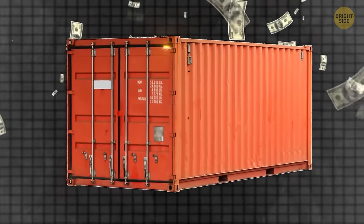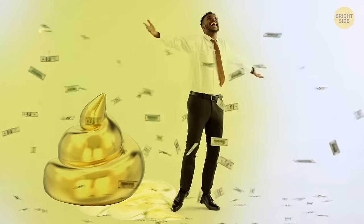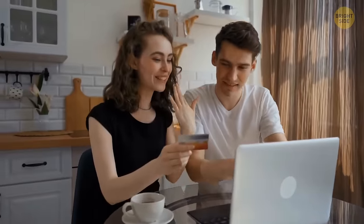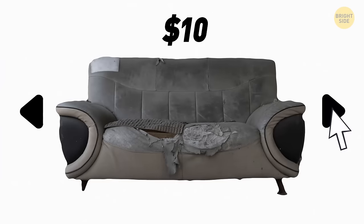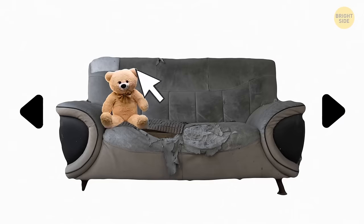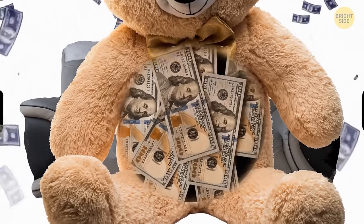Professional storage hunting is quite a gig these days, drawing attention from people worldwide through many TV shows. But it's not just storage hunters who can hit the jackpot. One couple from Arizona simply wanted a couch and participated in an auction, making a $10 offer for an old one. They ended up purchasing the couch and the container it came in, and when going through the storage unit, they found an old teddy bear filled with cash — that little toy brought them about $300,000.